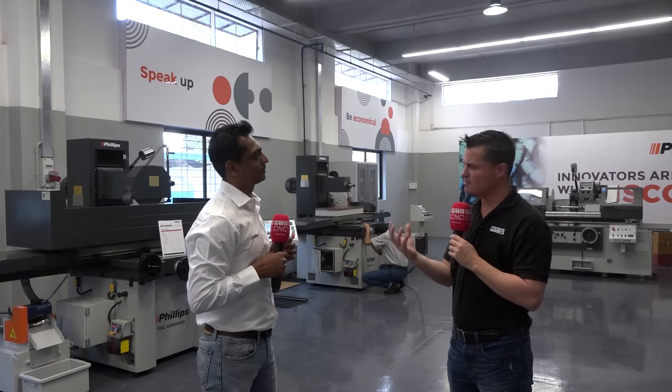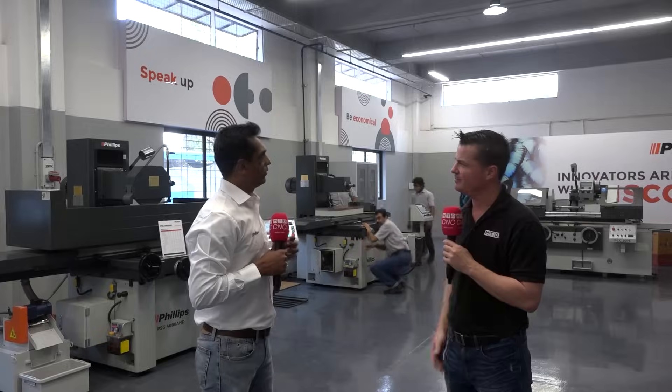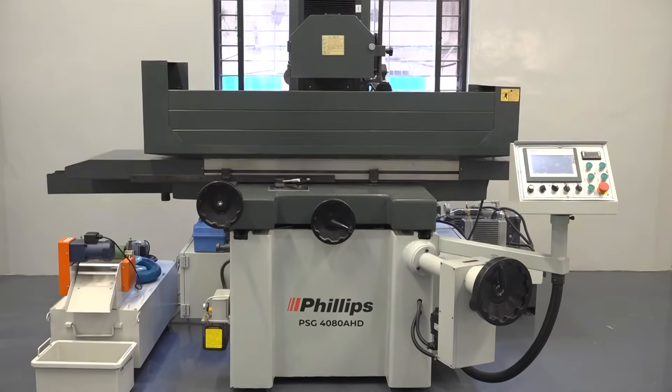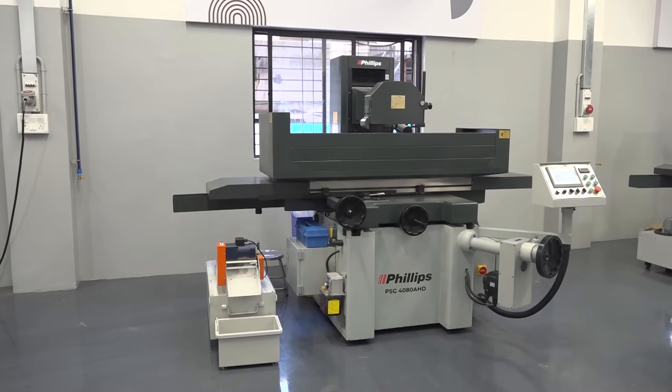We are selling cylindrical grinders, surface grinders, and tool and cutter grinders. For surface grinders, over the past two years we have sold more than 200 machines in India, and we are assembling them in India. The machines are very compact and rigid, and we can supply from 200mm length up to 3 meters — we are the only people in India who can supply these machines.